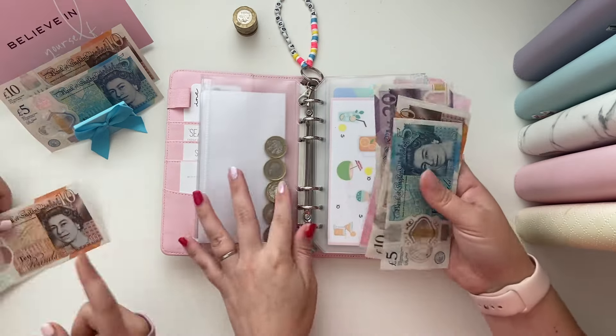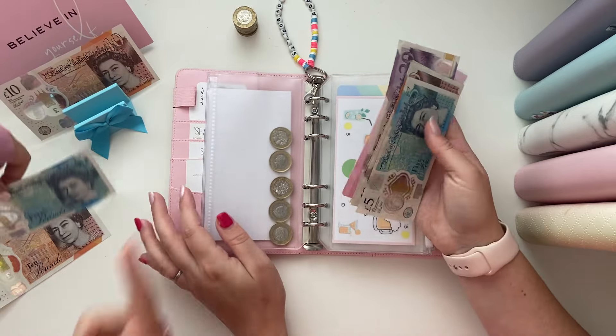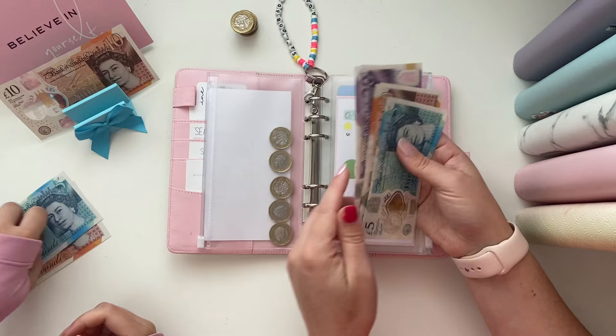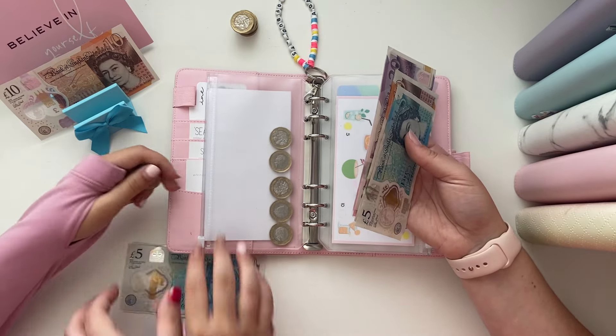So we want eighteen pounds — I'll take the five and then three coins. Put the coins in that envelope and I'll take the notes.